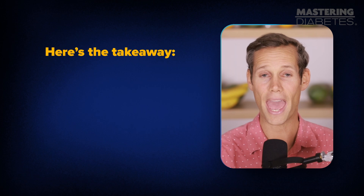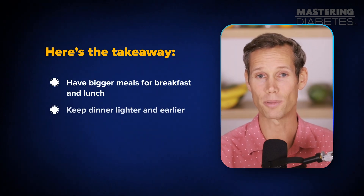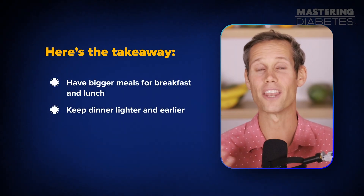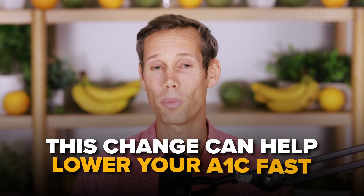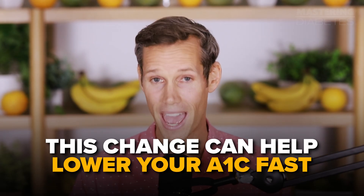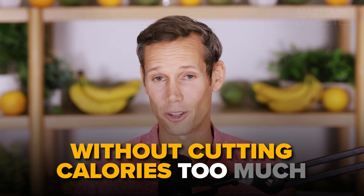Here's the takeaway: have bigger meals for breakfast and lunch, keep your dinner lighter and earlier, and avoid late-night snacks. This change can help lower your A1C fast without cutting calories too much.